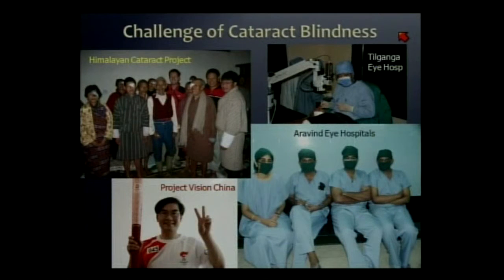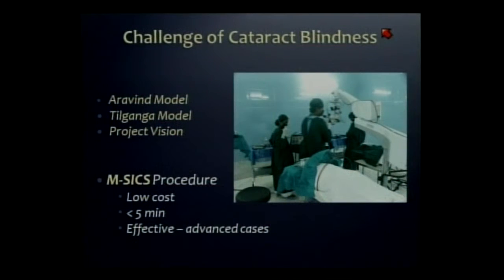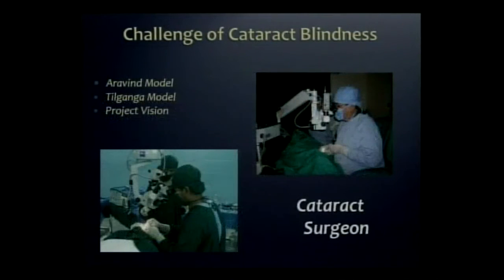In conclusion, there is hope for the challenge of cataract blindness thanks to the leadership of the organizations highlighted today. I've shown three successful but different models, each uniquely adapted to local socioeconomic conditions. They all have in common going low-tech to the manual SICS procedure so they can handle terribly advanced cases quickly and at low cost. They all recognize the need for phaco as a cost-recovery system, because paying patients will want what is done in the West. Most impressive is the ability to do this at very high volume using standardized protocols that emphasize a high staff-to-surgeon ratio, to leverage and maximize the productivity of that scarcest resource — the cataract surgeon.